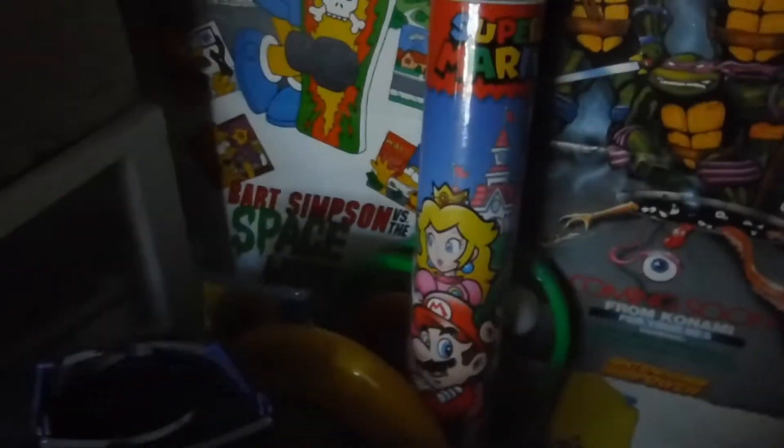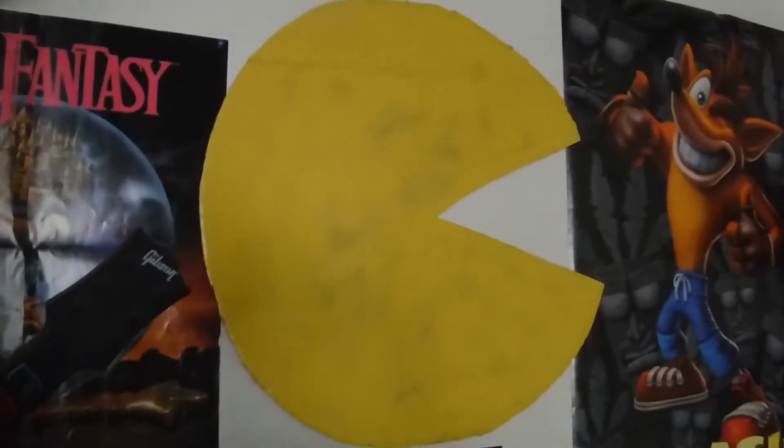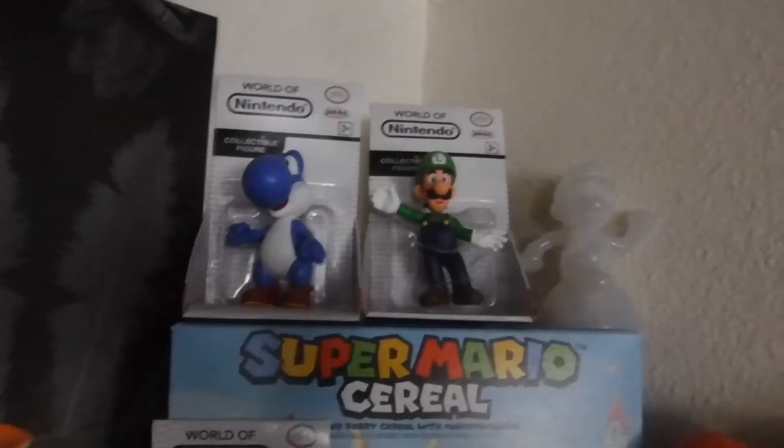And I got a bunch of Wii accessories and whatnot. My Dragon Warrior poster, Final Fantasy poster, Bart vs. Space Mutants, Ninja Turtles, Rocketeer posters — you guys saw this stuff from my Mario Easter basket in here. Part of my old costume from Halloween. Crash Bandicoot. A bunch of my games over here. Got some more World of Nintendo stuff.